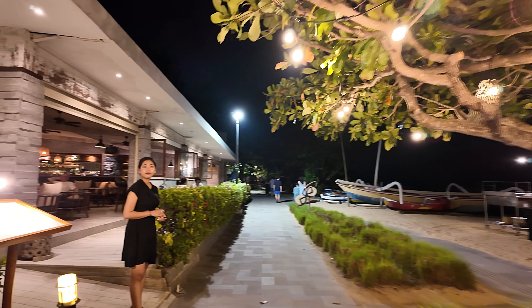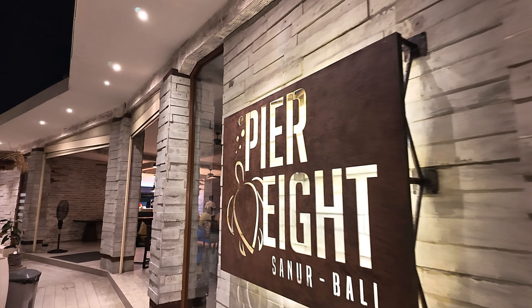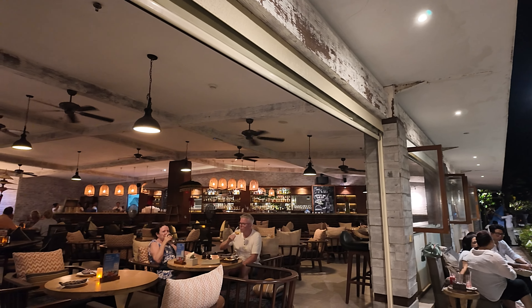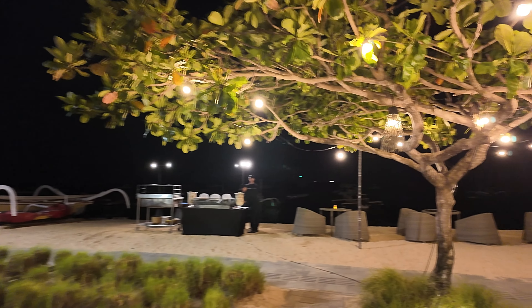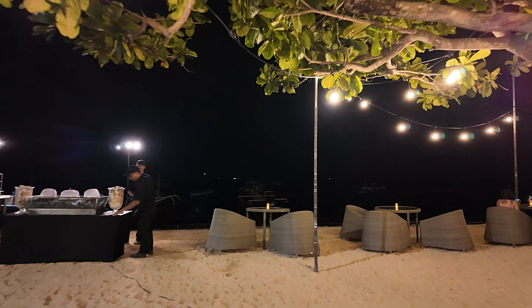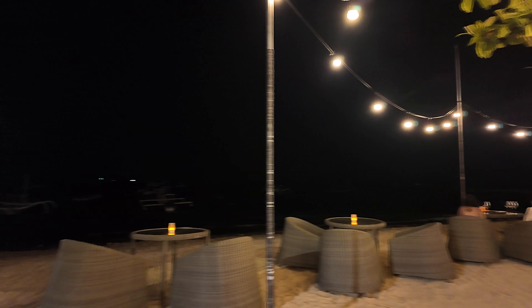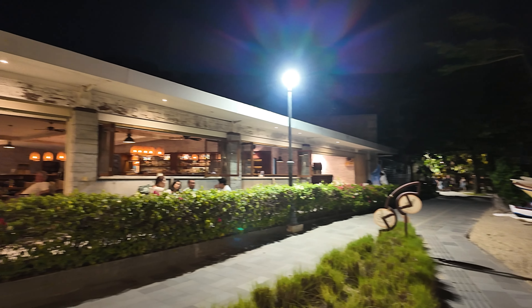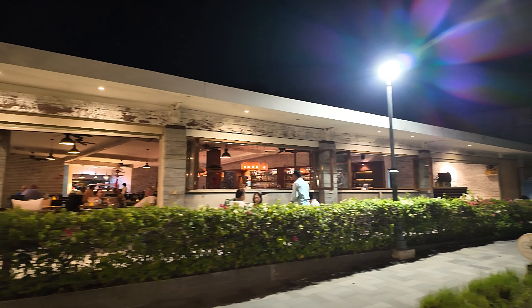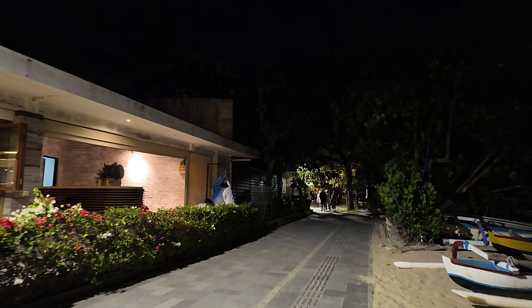Just here we have Pier 8. There's the inside seating area of Pier 8 and an outside seating area also, plus quite a few warm seating areas here on the beach. Very, very beautiful restaurant, that Pier 8. I think that's connected with the Intercontinental Resort.